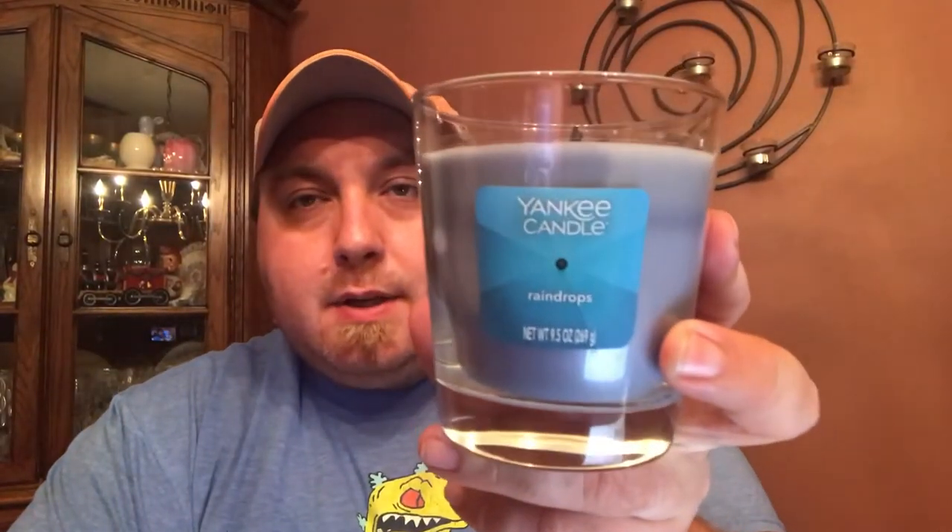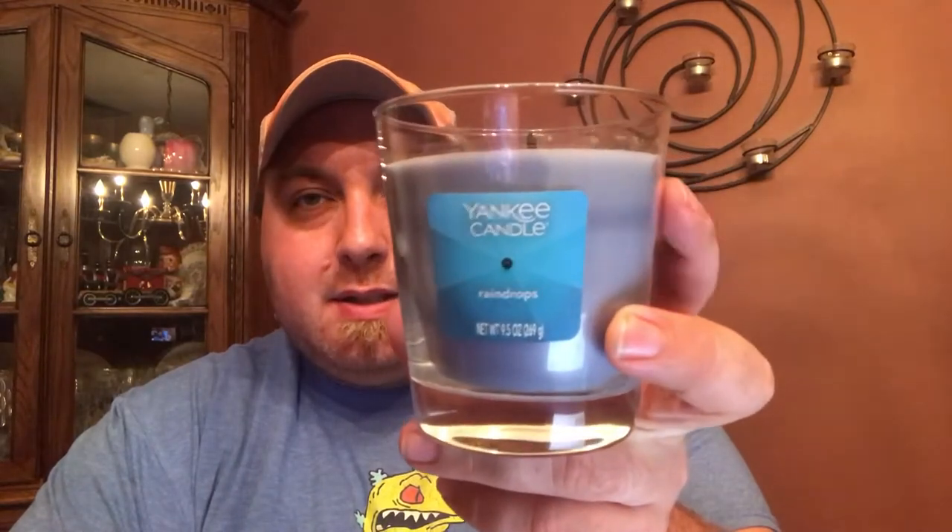And I think I cracked it. I'm going to say with 98% certainty that this candle — and of course I am talking about Raindrops, candle Raindrops — this is the mystery vessel that we're all trying to figure out. And I think I cracked the case.